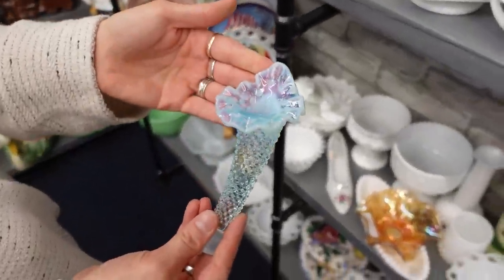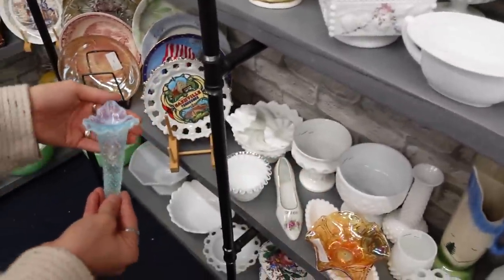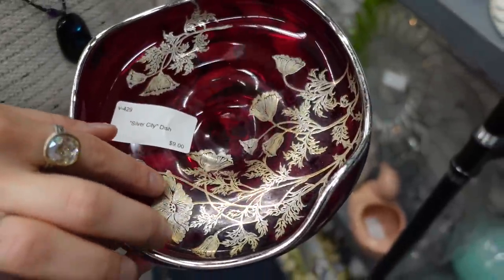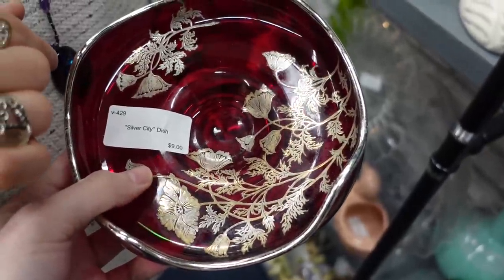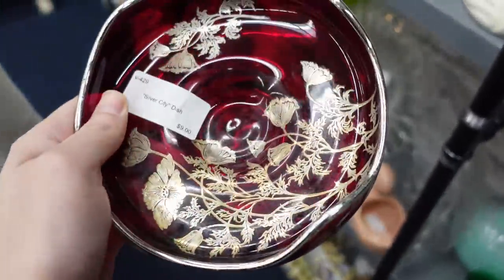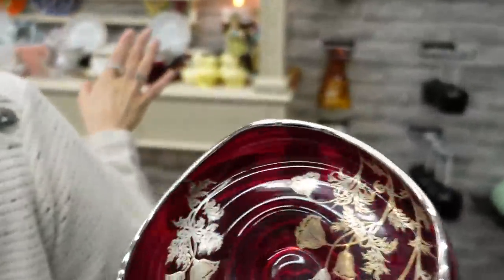Look at this stuff — isn't it wonderful? Look at the iridescence. It's missing the rest of it, but it's still really pretty. It's a horn — for anybody wondering, it would go in a vessel there. Look — it's silver overlay. I love sterling. This is silver overlay on ruby red glass for nine dollars, so I'm gonna get this. Silver City did the silver part. We love that for them.